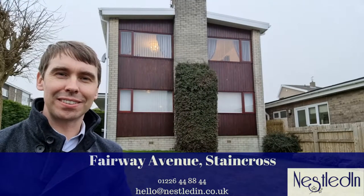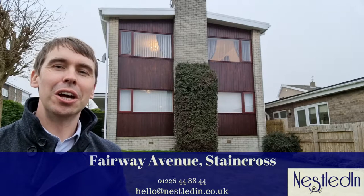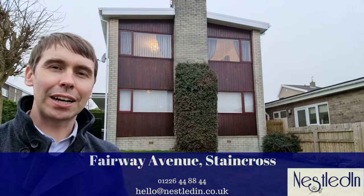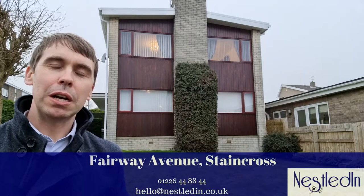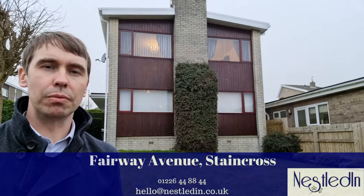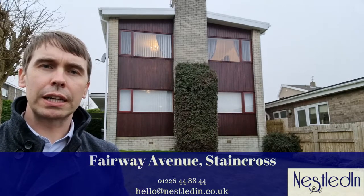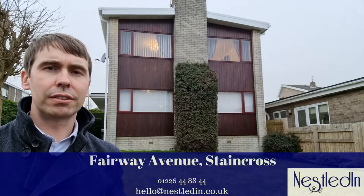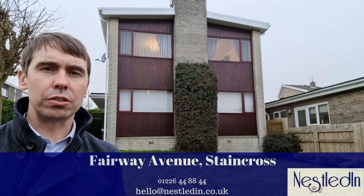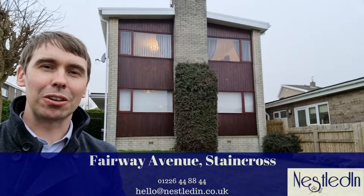Hi everyone, it's Steve from Nestled in Estate Agents and today you find me in the very popular location of Steyn Cross. The property I'm about to show you around is this detached home, originally built as a four bedroom but altered by the current owners to be a three bedroom with a separate dining room. It is so spacious throughout, it's got a veranda to the rear, off street parking, a garage, and it's in a sought-after location close to amenities and glorious countryside. Let's go inside this fabulous home and take a look.